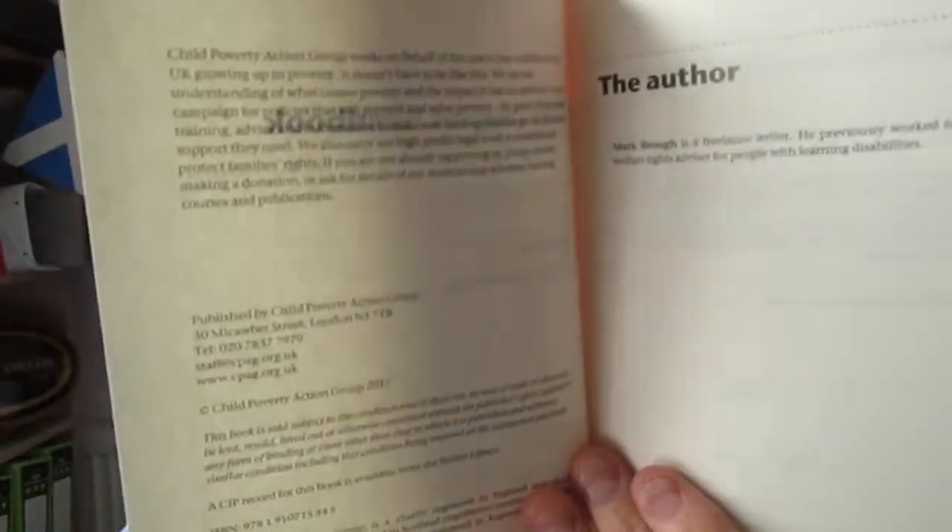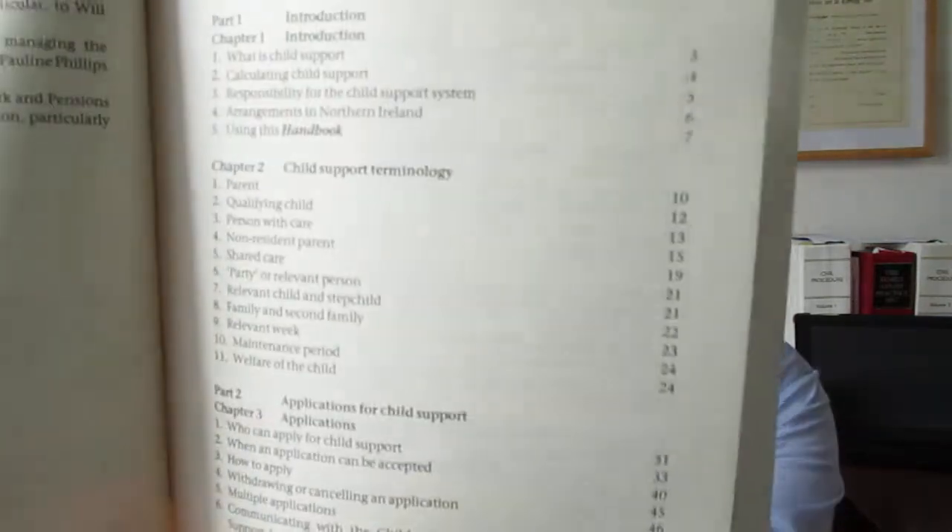Then after that you've got the various appendices — quite a large number of them. At the front of the book we've got the main front page showing the 25th edition updated by Mark Brough, then some basic information about CPAG and the detail about Mark. He's a freelance writer who previously worked for many years as a welfare rights advisor for people with learning disabilities. So he's done the sort of thing — as a barrister I've been a teacher for people with special needs.